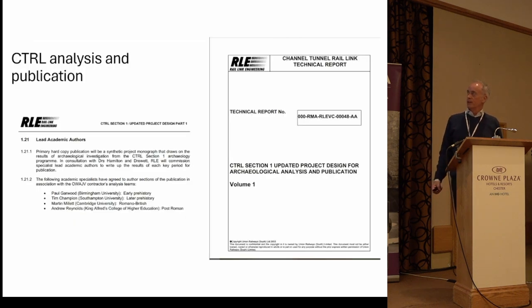When it came to CTRL analysis and publication, the project was already focused on its association with academics. In terms of overseeing particular period studies, we had four — at least four were labeled, three were used, one not used in the end — leading academic experts in each professional period field to work with the OW team to really see what the most we could get out of this project in terms of its regional synthesis.